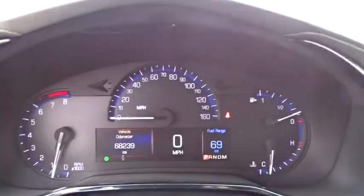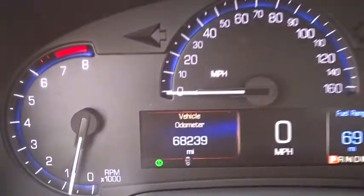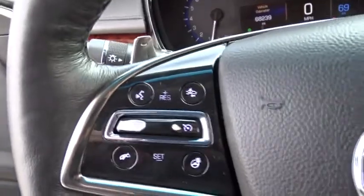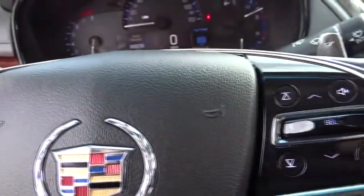Steering wheel audio controls, backup camera, lane departure warning, Bluetooth, leather-wrapped steering wheel, adjustable steering wheel, power steering, floor mats, cruise control, aluminum wheels, auto-dimming rear-view mirror, and keyless start.